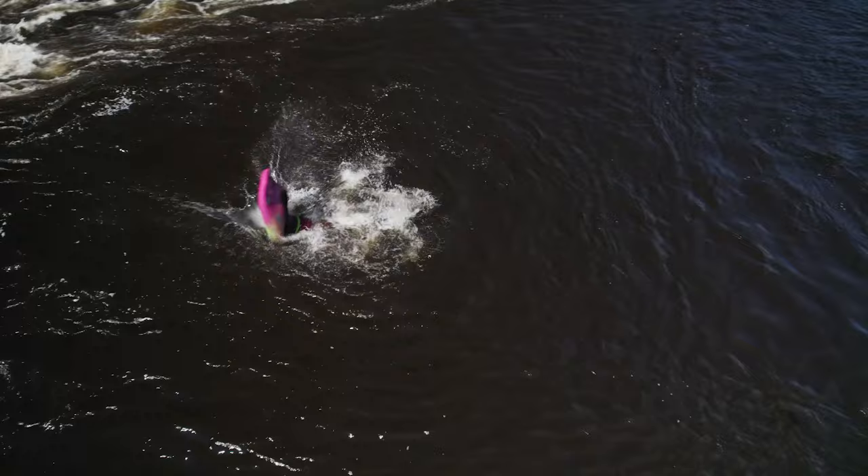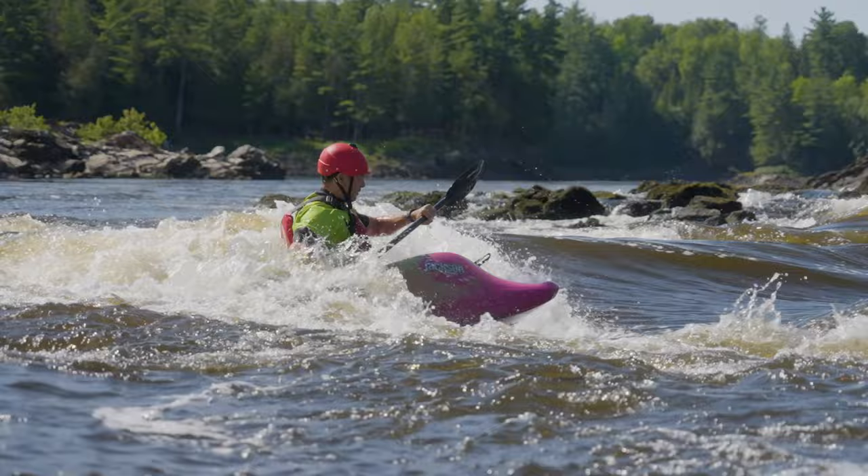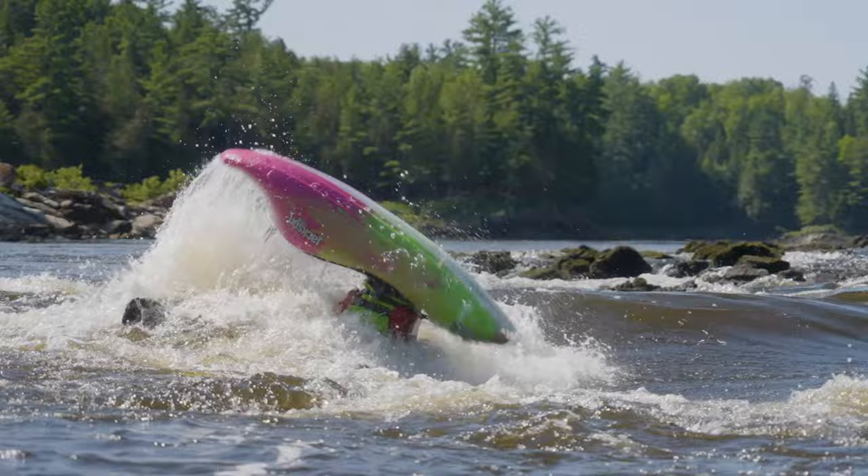Why does the Jackson Kayak Rockstar get a Paddle TV award? When I was testing it, I haven't had as much fun paddling in ages. It's a pure joy to paddle. It surfs like a dream, spins like a top, and it is incredibly easy to initiate ends on flat water or in whitewater. It just makes playing easy, which means it makes it fun. And it's a great kayak, surprisingly, for everyone from a beginner or relative beginner right to an expert.